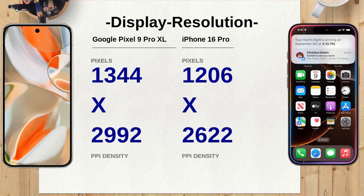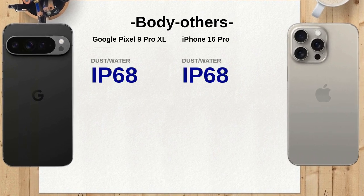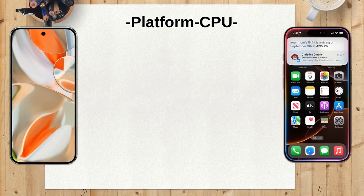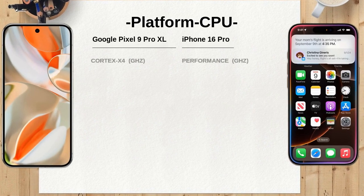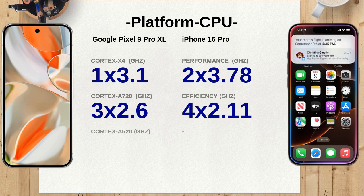The Google Pixel 9 Pro XL features a display resolution of 3144 x 2992 pixels, while the iPhone 16 Pro has a resolution of 1206 x 2622 pixels. Both offer crisp and clear displays, but the Pixel 9 Pro XL's higher resolution might offer a slightly better viewing experience. Both phones are IP68 dust and water-resistant, but the iPhone 16 Pro can withstand water up to 6 meters for 30 minutes, double the depth of the Google Pixel 9 Pro XL.